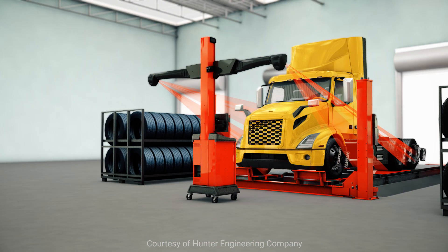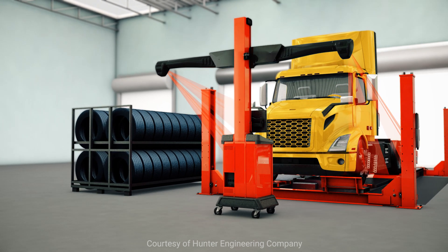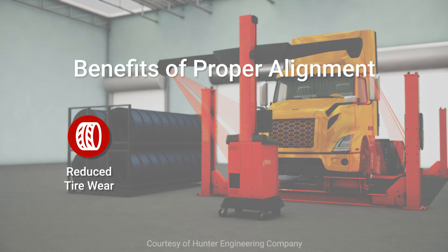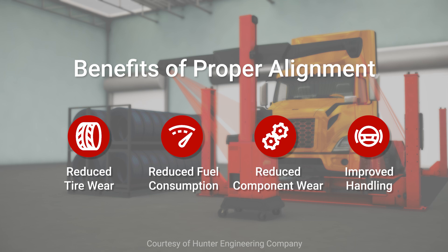Alignment is a critical tool to lowering operating costs. In summary, a properly aligned tractor and trailer will result in reduced tire wear, reduced fuel consumption, reduced component wear, and improved handling.